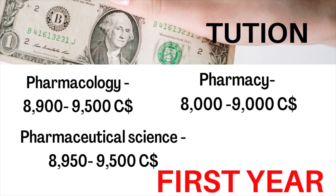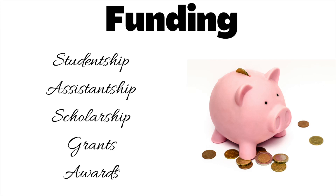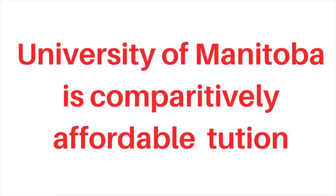These are the first-year tuition fees for the programs. Funding may be available in forms like studentships, assistantships, scholarships, and grants. You can go through the college website portal to check your eligibility for government, non-government, or college scholarship programs. Among those universities, the University of Manitoba is comparatively affordable, and hence many pharmacy or international pharmacy graduates choose it.